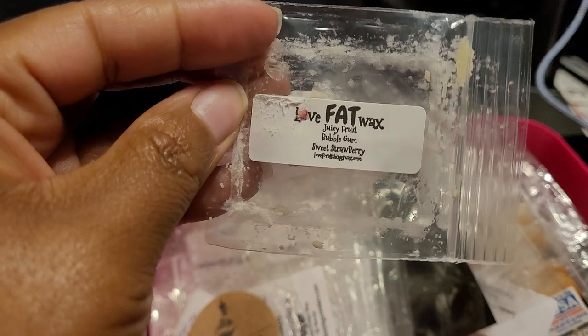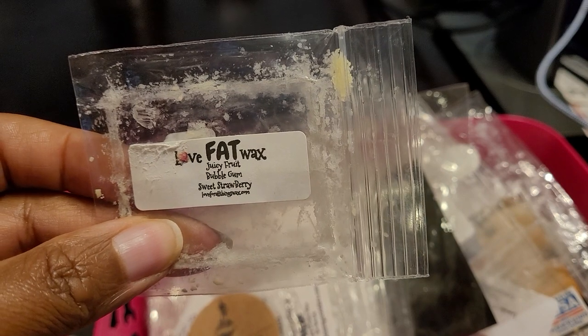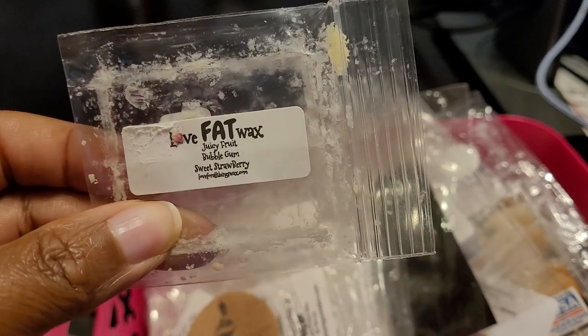Then we have Love Fat Wax — this was Juicy Fruit Bubblegum Sweet Strawberry. This one was very juicy, very sweet. You definitely got that juicy fruit flavor and that strawberry. I had this going in my daughter's bedroom. It was just really juicy and fruity, just like the gum with added strawberry — very delicious. I would repurchase this again in the future if it's available.